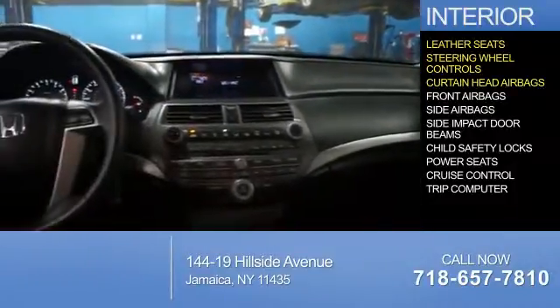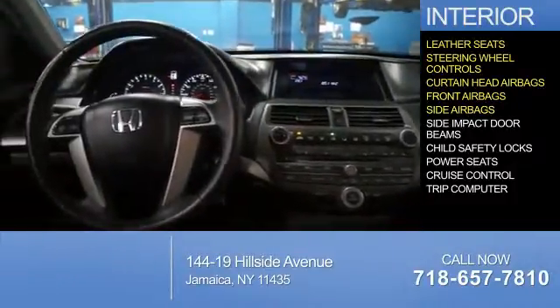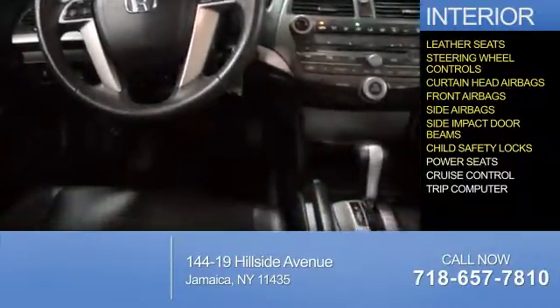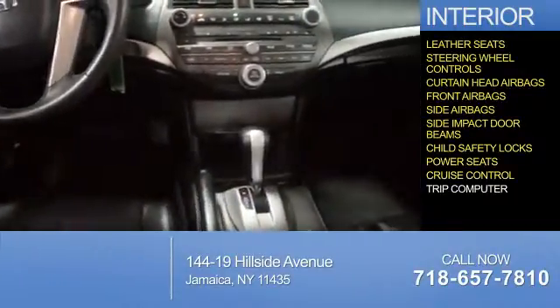Safety features include curtain head airbags, front airbags, side airbags, side impact door beams, and child safety locks. Additional interior features include power seats, cruise control, and a trip computer.